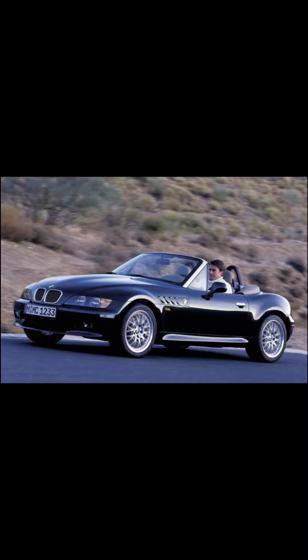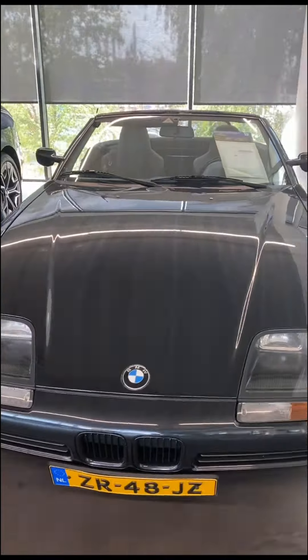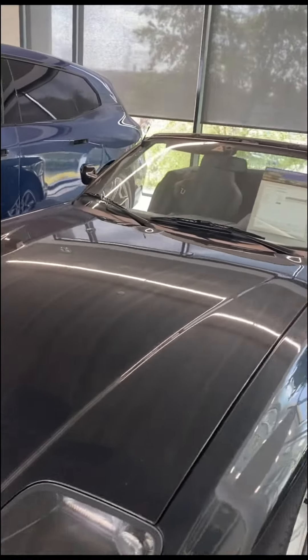It was the predecessor of the Z3, which was made between 1995 and 2002, and that was the predecessor of the Z4, which is still being made today. It's a two-seater and shares a lot of parts with the E30.